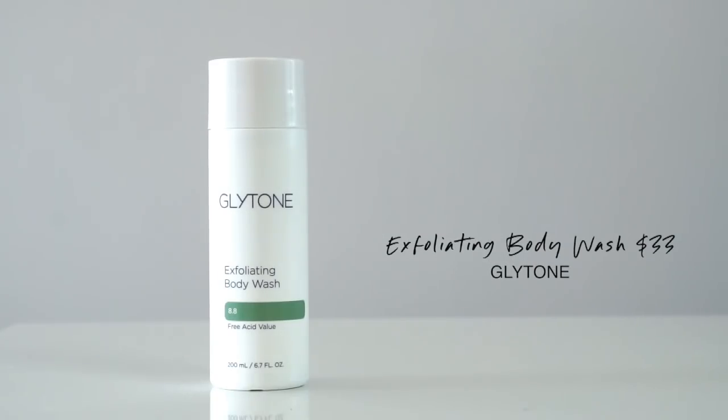I have to gush about this next treatment: Glytone's Exfoliating Body Wash. This is like going to a Korean spa or a Turkish hammam in a bottle. If you have chicken skin — that prickly stuff on the back of your arms — chicken skin anywhere on your body, bumps, red bumps, any kind of discoloration, any rough dry patches, this gets rid of it all. If you have scaly legs or elbows and knees that are gray with dry patchiness, it will sort everything out and leave you with this baby-soft, smooth skin.